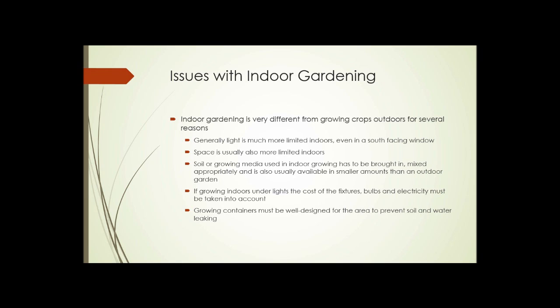Finally, growing containers have to be well designed for the area they're put in to prevent soil and water leaking. That may not be a big deal in a dedicated greenhouse where the water can leak onto the floor without problem, but in a house or apartment it's a big deal.